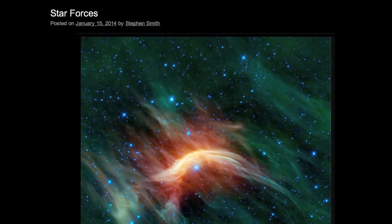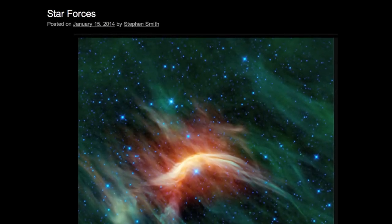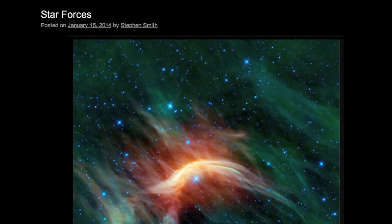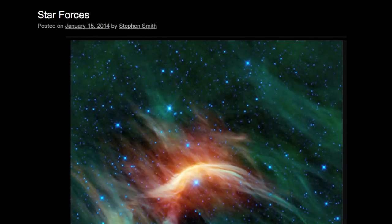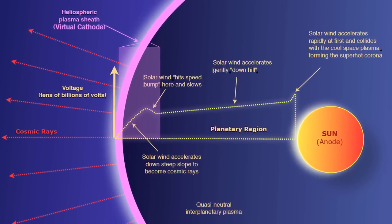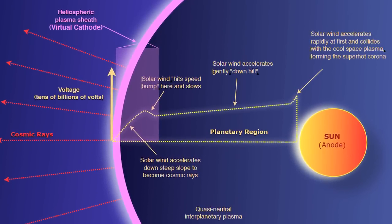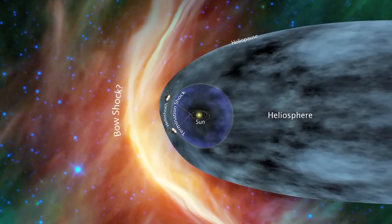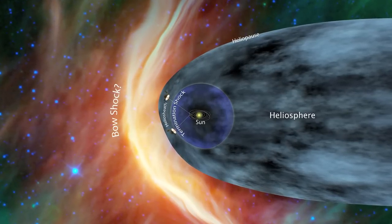Wednesday, January 15: 'Star Forces.' Picture of the Day managing editor Stephen Smith explains the fundamental differences between the standard model and the Electric Universe interpretations of the interstellar medium. Mainstream astronomers imagine stars generating so-called winds that shove gas and dust into a theoretical bow shock.